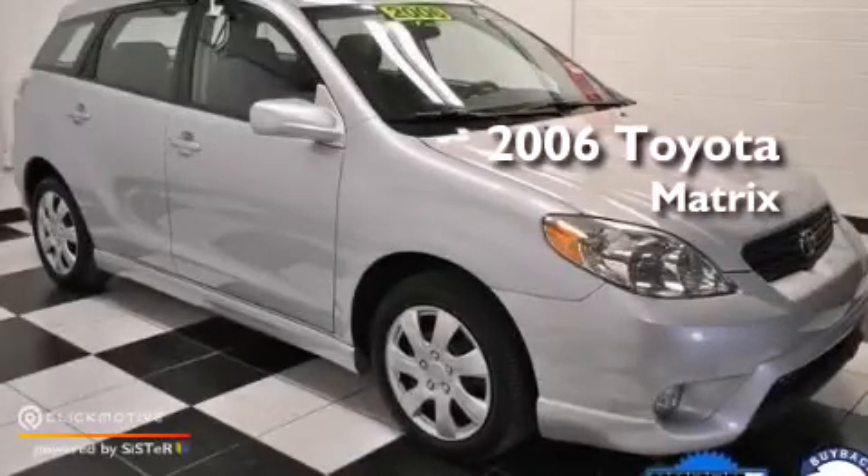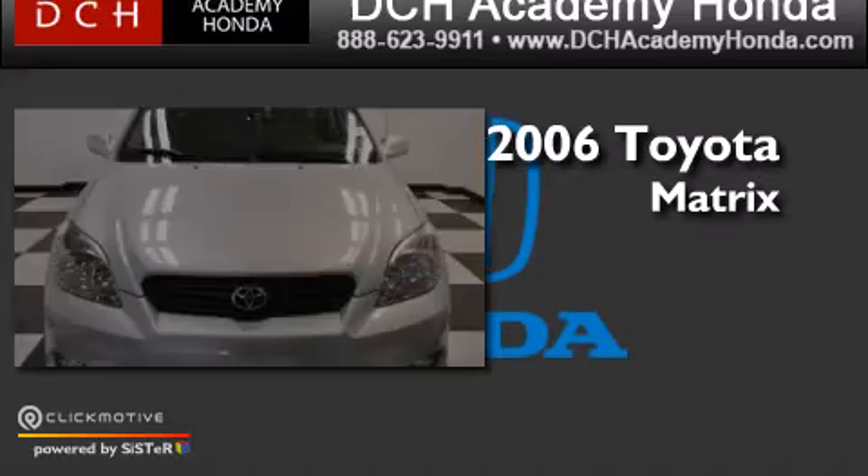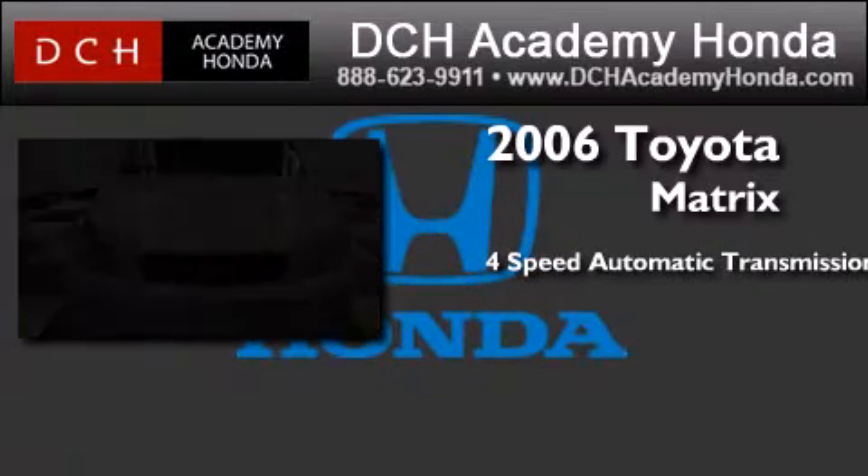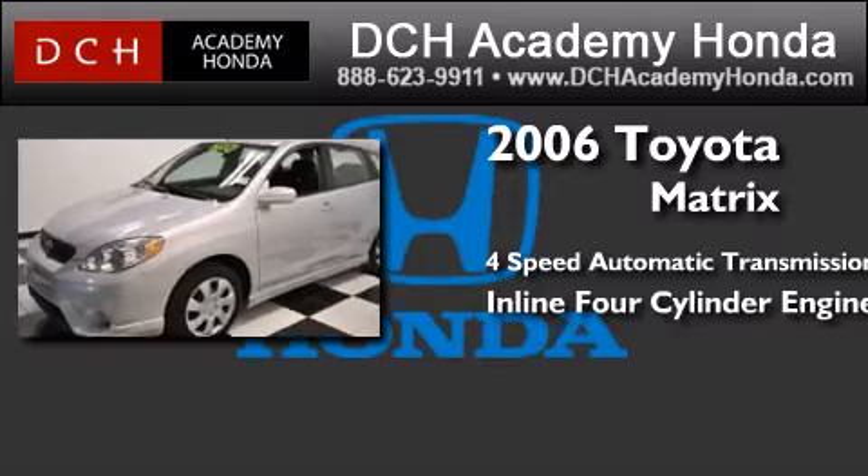This is a 2006 Toyota Matrix. This compact has a 4-speed automatic transmission and an inline 4-cylinder engine.